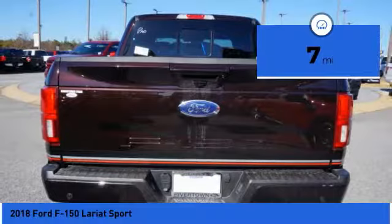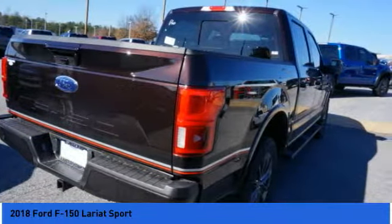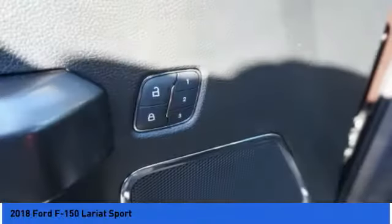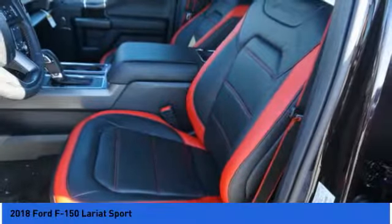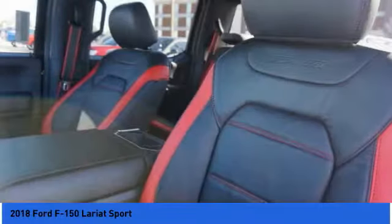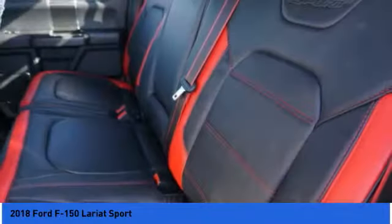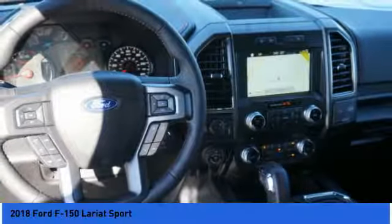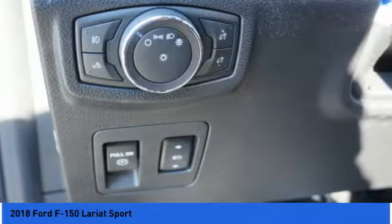This vehicle has less than 100 miles. This vehicle offers reliability and good looks at a great price. So come in and take a test drive today. We'll see you next time.